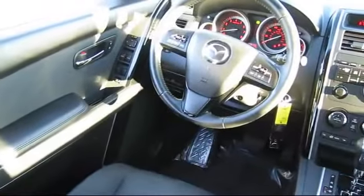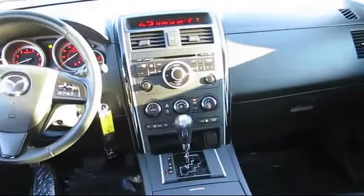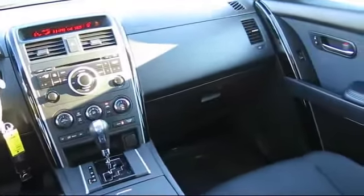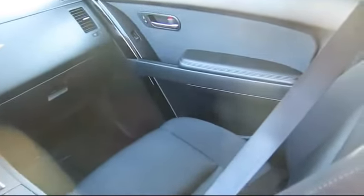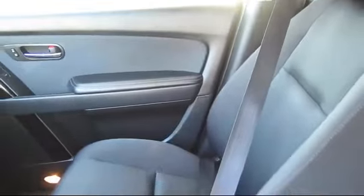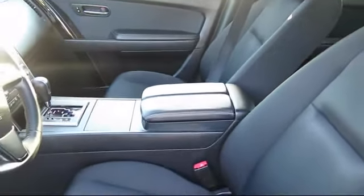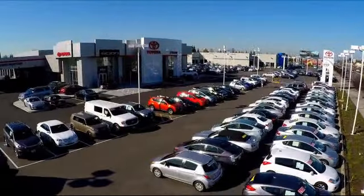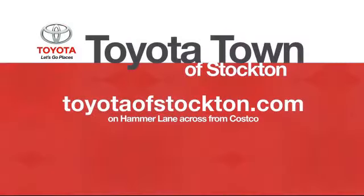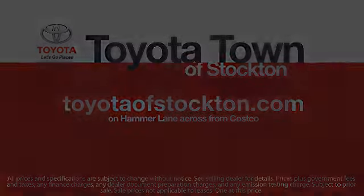Toyota Town of Stockton has access to hundreds of makes and models of vehicles, so you're sure to find exactly what you're looking for. We hope you'll give us the opportunity to show you what excellence in customer service looks like. So give us a call or stop by — we're located at 2150 East Hammer Lane in Stockton. We'll see you next time.